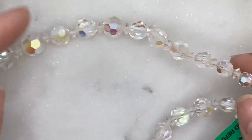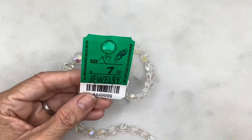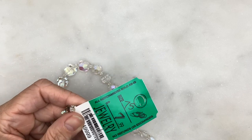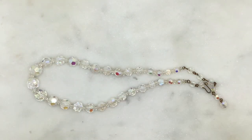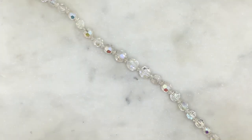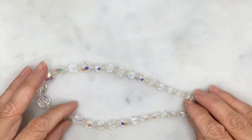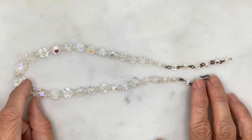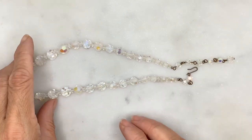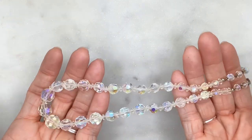Here we have another vintage crystal necklace — I paid two dollars for this one. It's a much shorter necklace, about 14 inches. This one also feels very heavy like the other vintage necklace, and based on the type of closure and the weight, I'm assuming those are vintage glass crystal beads. Very pretty.